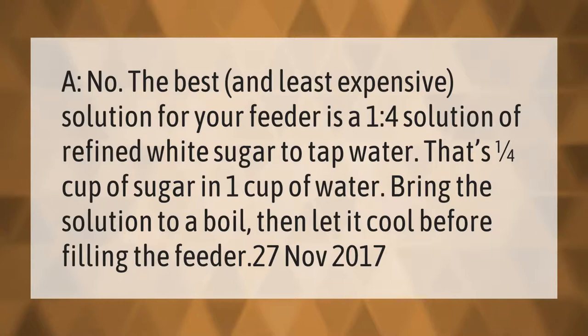The best and least expensive solution for your feeder is a 1 to 4 solution of refined white sugar to tap water — that's one quarter cup of sugar in one cup of water. Bring the solution to a boil, then let it cool before filling the feeder.